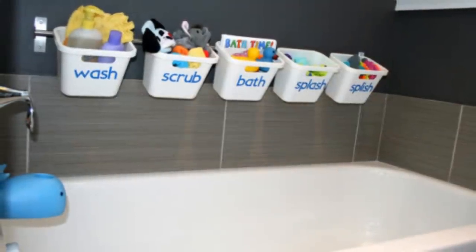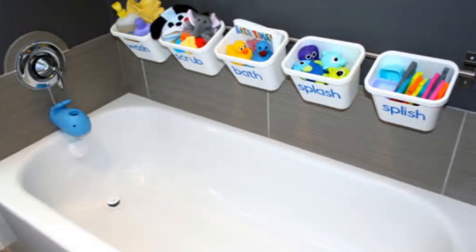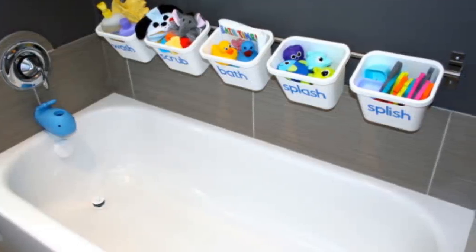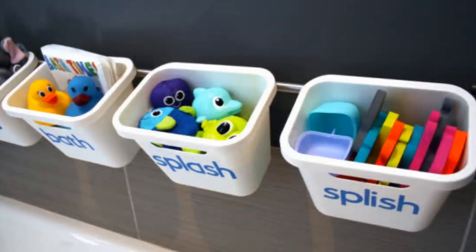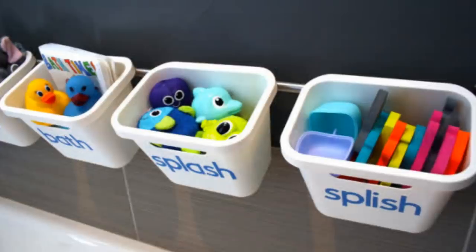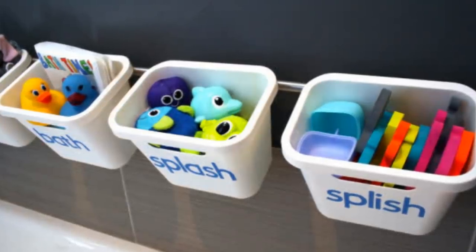11. If you have children, they are going to want to play with their toys during bath time. But what do you do with your child's favorite rubber ducky when it's not bath time? Place a basket in the bathroom for all of your child's favorite bath toys so that when it is time for the bath, their toys are within reach as well as being neatly put away.